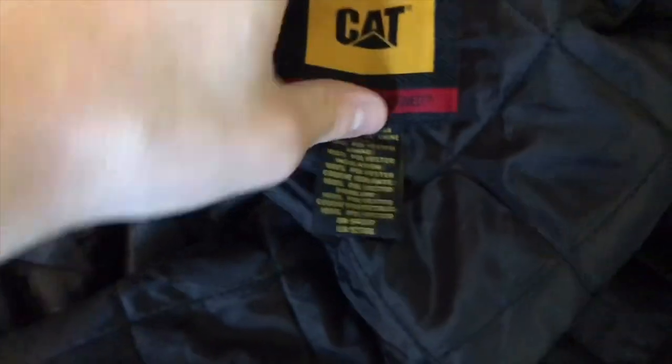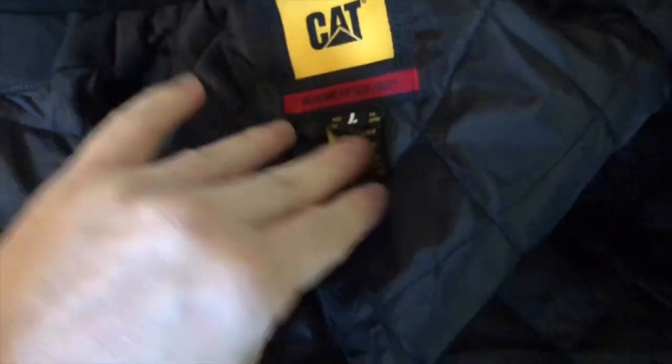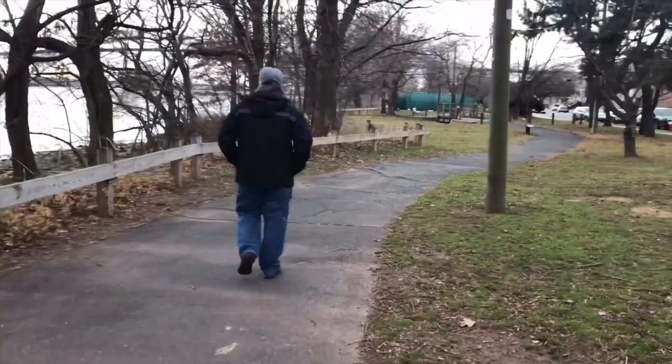All the pockets either have a snap or a zipper. The only pockets that don't are the ones that are just meant for your hands on the side. I did notice one thing I was a little skeptical about — it's made in China — but we'll see.